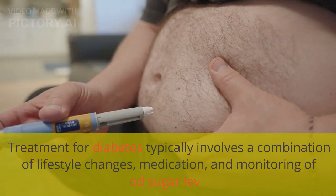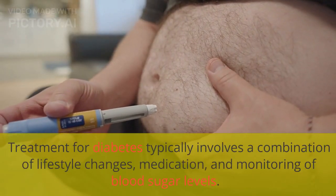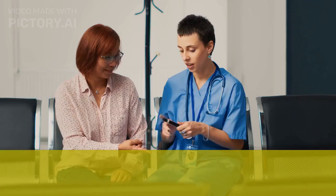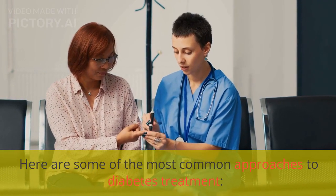Treatment for diabetes typically involves a combination of lifestyle changes, medication, and monitoring of blood sugar levels. Here are some of the most common approaches to diabetes treatment.